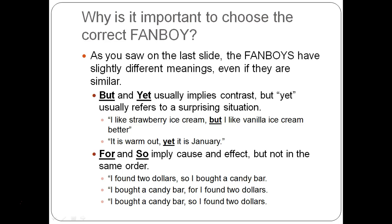BUT and YET usually imply contrast, but YET is typically used when there's a surprise. For BUT: 'I like strawberry ice cream, but I like vanilla ice cream better' — no real surprise there. Using YET would imply that liking strawberry makes it shocking you like vanilla. However: 'It is warm out, yet it is January' — especially in New England, we are surprised by warm weather in January, so YET makes more sense there than BUT.